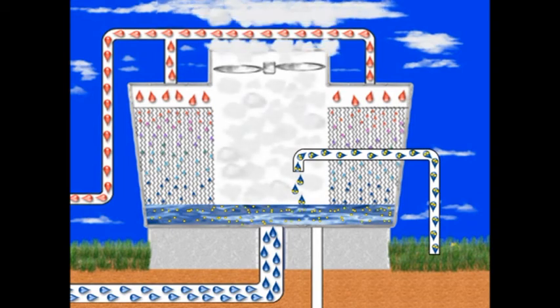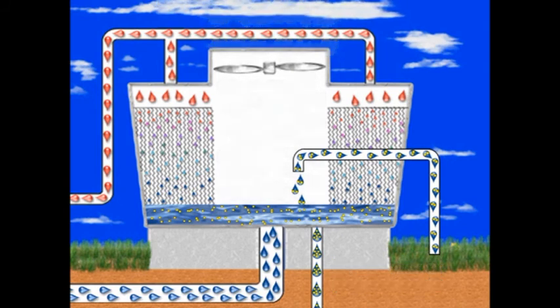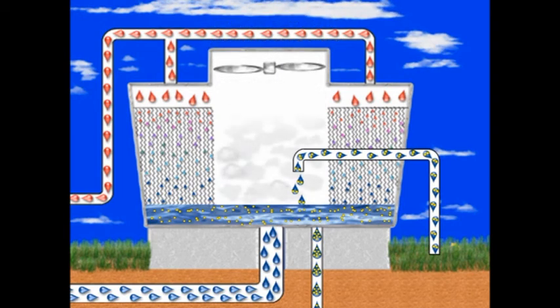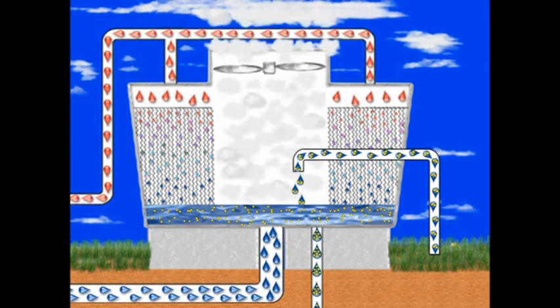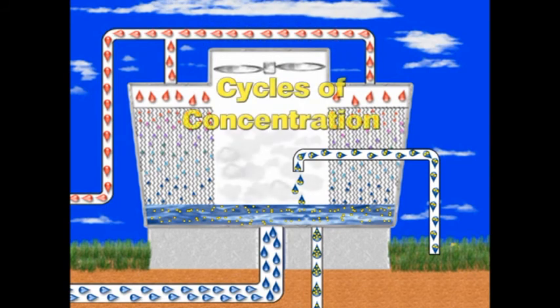To reduce the concentration of elements in the system, a bleed-off valve opens and dumps a portion of the system water to drain as wastewater. This wastewater discharge must also be replenished by adding more fresh makeup water to the system. Because makeup water carries fewer elements than the system water, it will slowly reduce system concentration. During normal operation, evaporation, bleed-off, and makeup are balanced to maintain the proper water volume while creating a continuous open loop. This is how we build cycles of concentration.